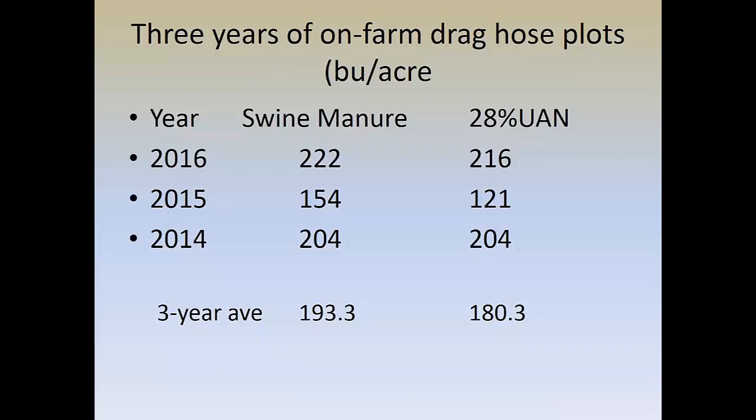He's averaged 180.3 bushels per acre with the 28% UAN. In 2014, the very first year, the field was pretty wet and the corn was just spiking — we thought we knocked off about 3,000 plants per acre. In 2015 we didn't have any stand damage, but we got 10 inches of rain in the first 30 days and that's where we think we lost a lot of our nitrogen, especially the commercial nitrogen. In 2016, a little more of an ideal growing situation, Tom was very pleased with the yields — very competitive with neighbors.